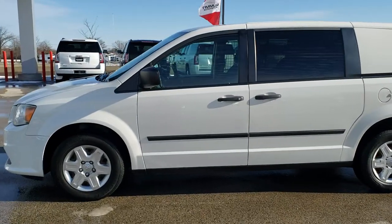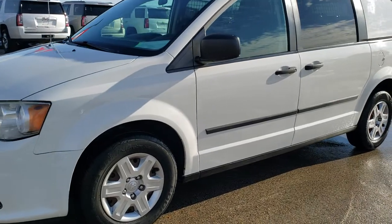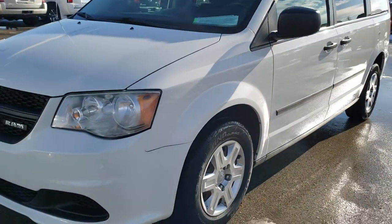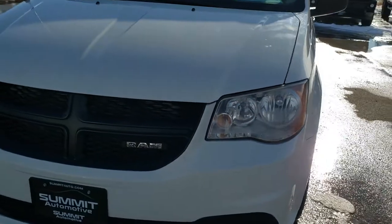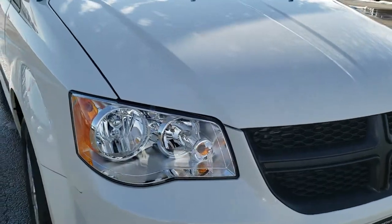This is stock number 9C46B. We are here at Summit Automotive in Fond du Lac, Wisconsin, your new and used Dodge and minivan headquarters. Today we are checking out this super clean 2012 Dodge Grand Caravan CV, or cargo van if you will.